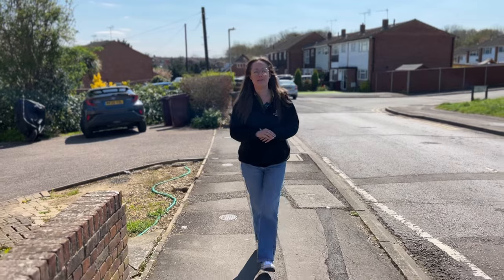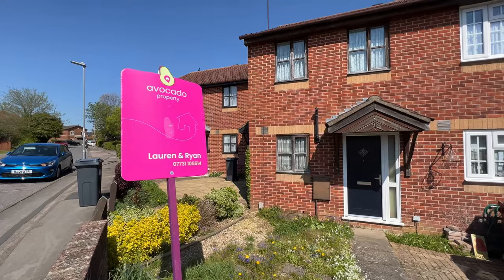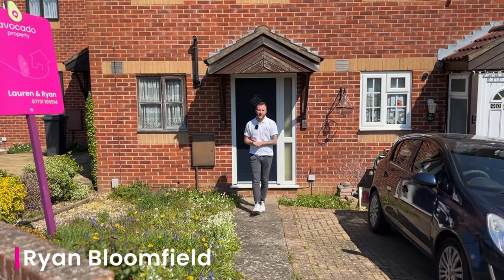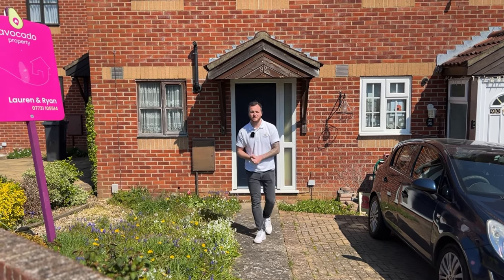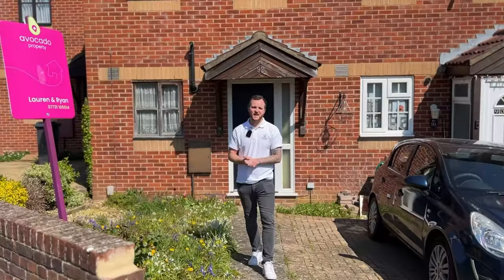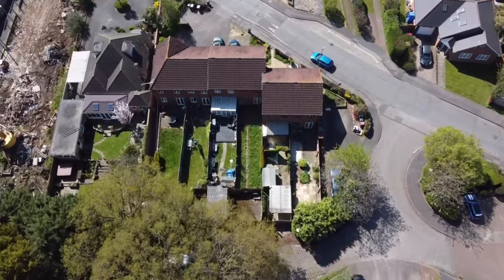I'm going to hand you over to Ryan to tell you a little bit more about the property. This house couldn't be more perfect for first-time buyers or investors. It's in need of some modernisation but it's a great layout. You've got a kitchen to the front with a living room and diner at the back with doors out onto the garden. Upstairs there are two bedrooms and the bathroom.